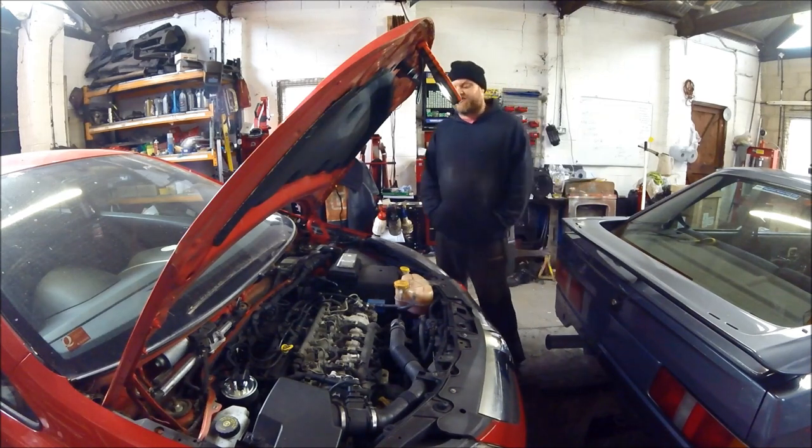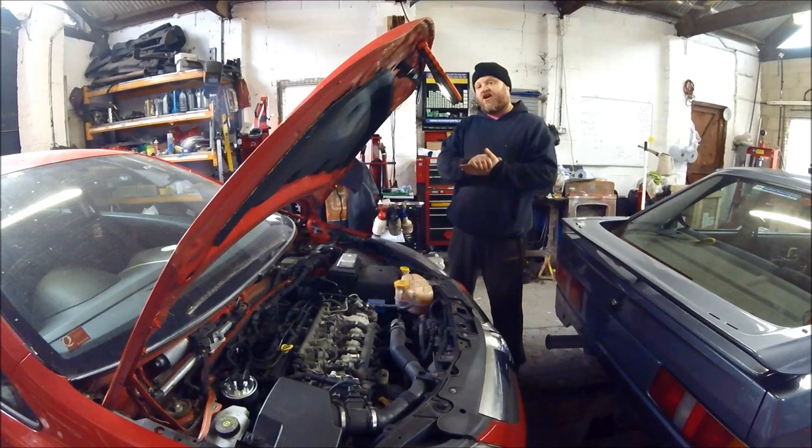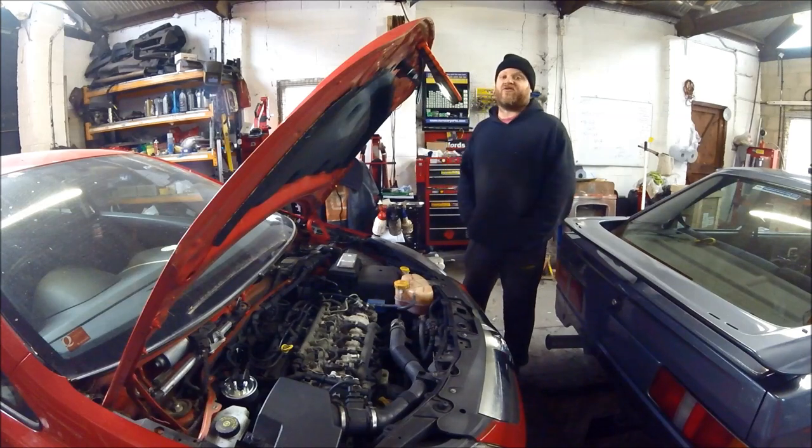Basically this car came in with running issues. It was hard to start and when it did start it was coughing and spluttering, and if you tried to accelerate it basically did nothing. It just plumed out the back and coughed and spluttered and didn't go anywhere. The most interesting thing is it had no engine warning light on whatsoever.